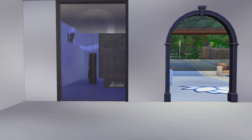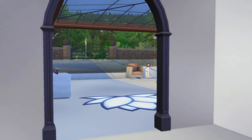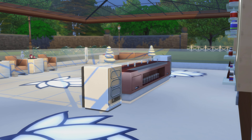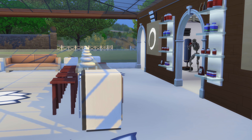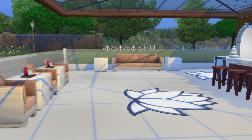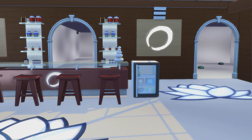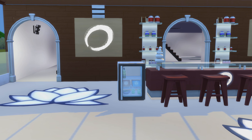Definitely kind of a zen room right there. We'll do this outside. That definitely looks really pretty. I like this front little bar area — juice bar.